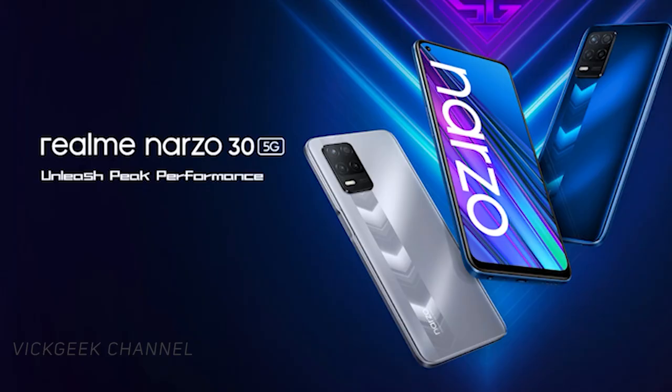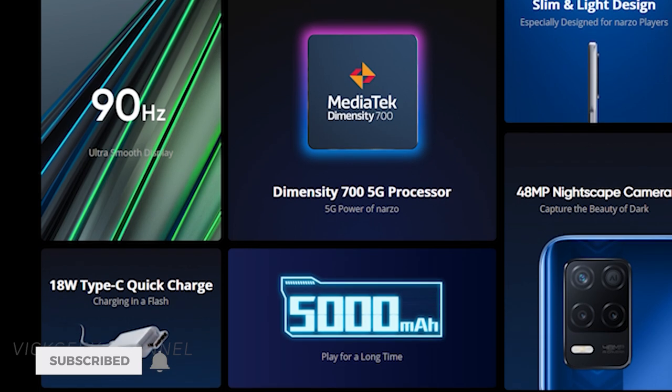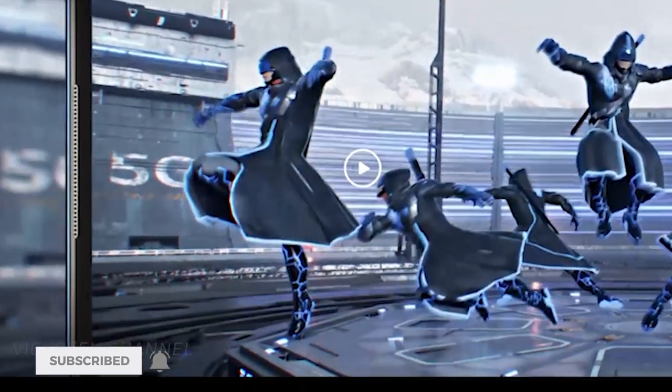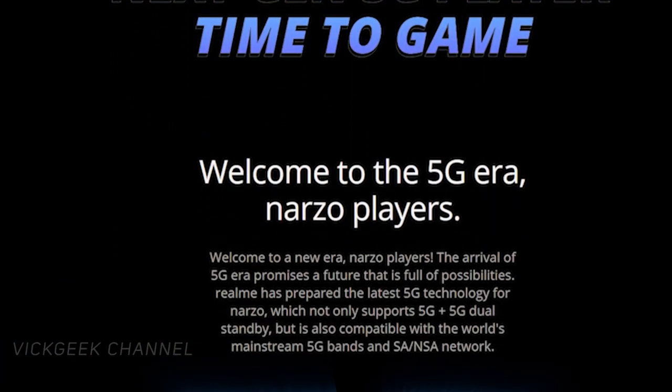If you're looking for a 5G phone within the 15,000 rupees category with great value for money, check out the Realme Narzo 30 5G. It comes with a MediaTek Dimensity 700 processor, a 6.5-inch Full HD Plus display, a 5000 mAh battery, a 48-megapixel primary camera, and a 90Hz refresh rate display. That's a great set of features for this price.